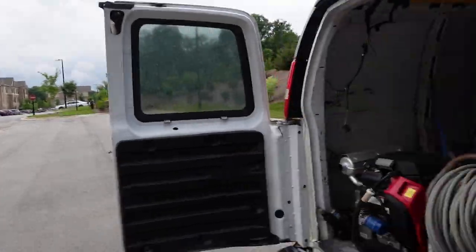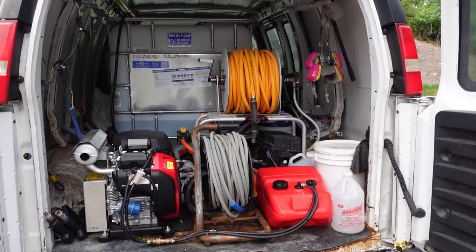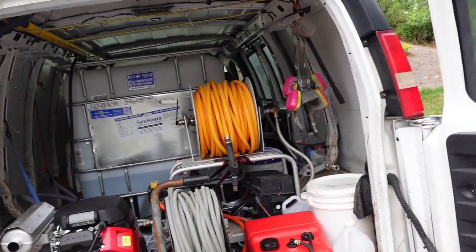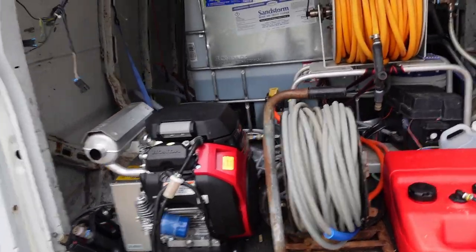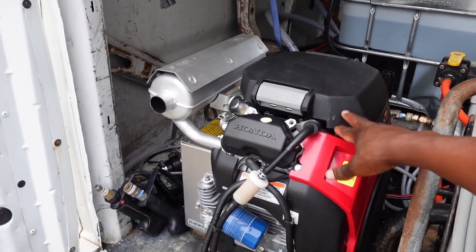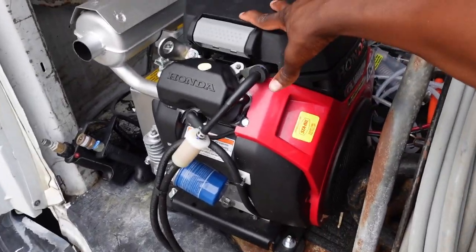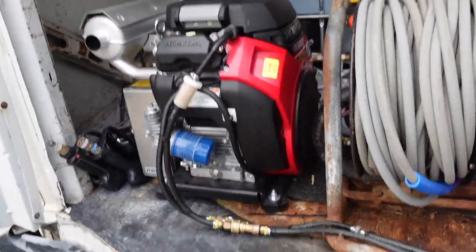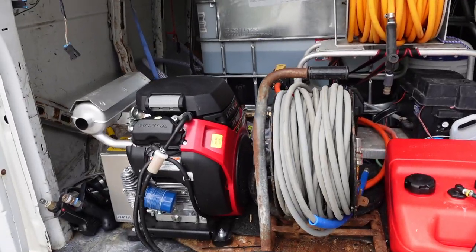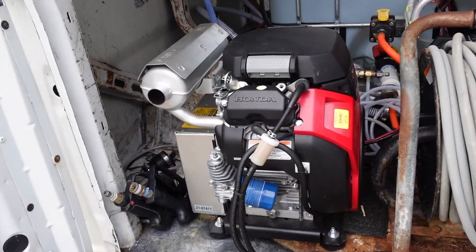Coming around to the main part of the van — I'm not the most fancy when it comes to setups, but we'll start with the most important piece of equipment. We recently upgraded from the 4.2 GPM Predator machine to a 3,500 PSI 8-gallon-per-minute Honda GX 690. I love this machine. Going from a 2.8 GPM to a 4.2 was a big jump, and from the 4 to the 8 was another big jump. This is honestly where I'll probably stay for a long time — I really don't see myself upgrading past the 8.